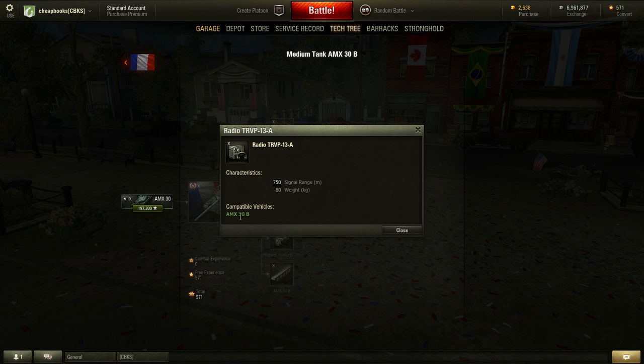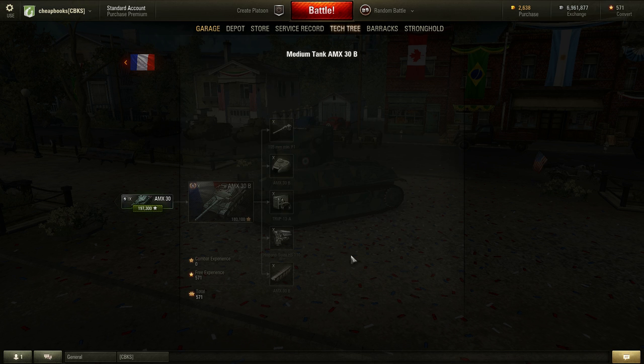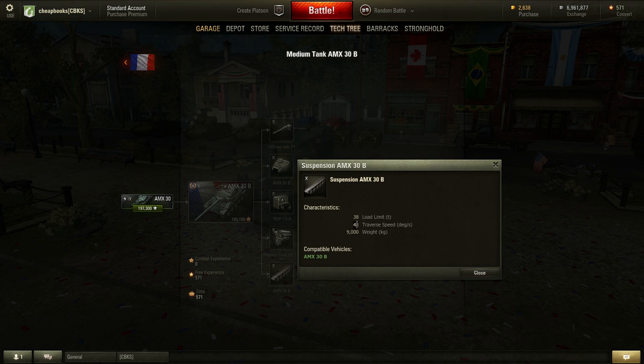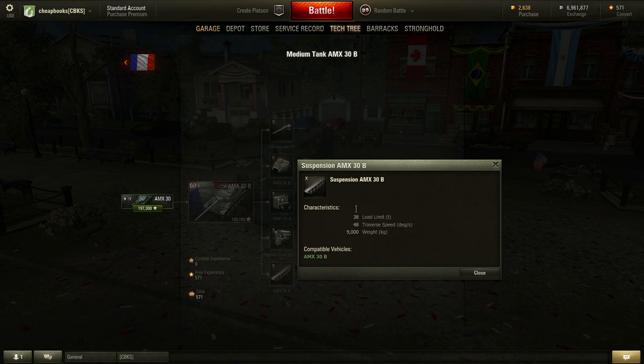You can get the same signal range with the AMX-30 if you get the highest radio. The engine has a 720 horsepower engine. And again, the AMX-30 can also get a 720 horsepower engine if you upgrade the engine. But one of the big differences here is the traverse speed on the AMX-30B is a lot faster than the AMX-30 — it's 48, while the AMX-30 is only 34.